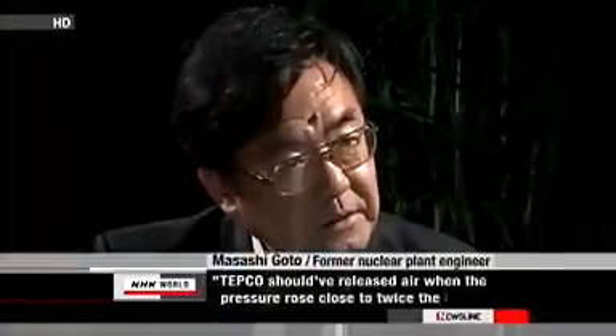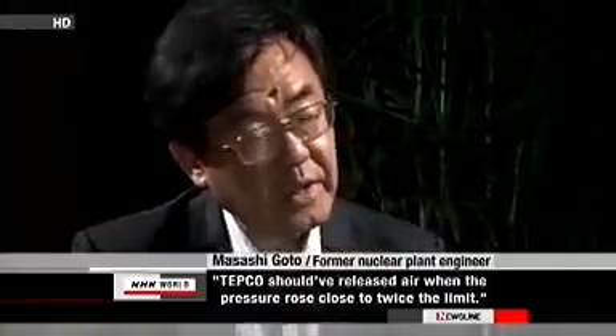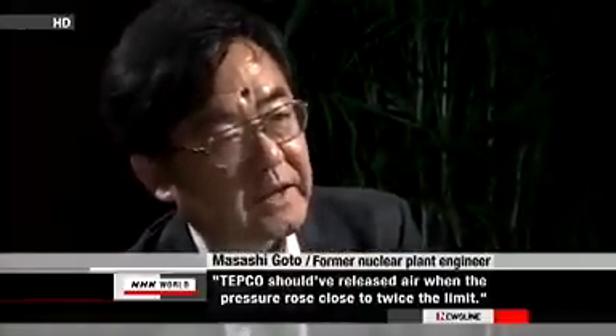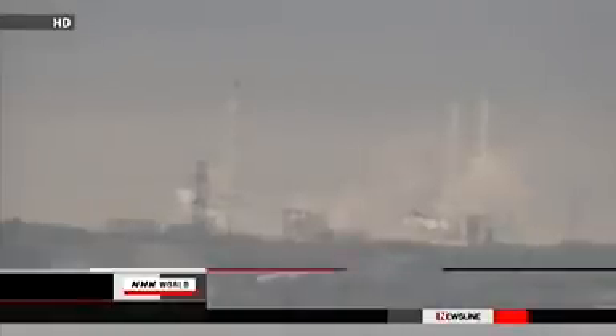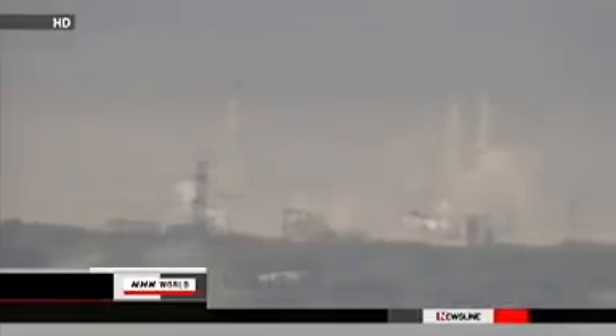A former nuclear plant engineer says if the company had done this, the amount of hydrogen leaked from the reactor core to the container vessel would have been smaller, reducing the risk of an explosion. Tokyo Electric declined to comment, saying it is evaluating its decision to release the air.